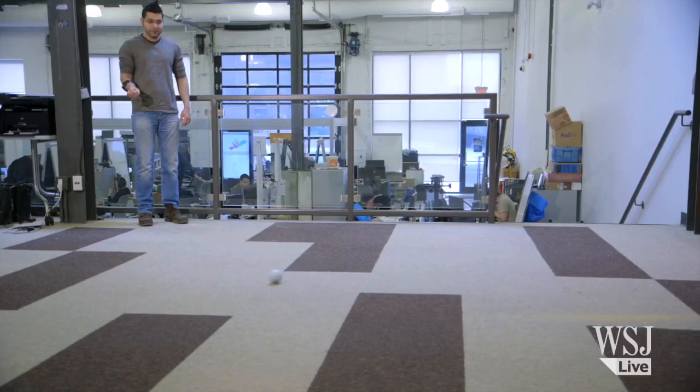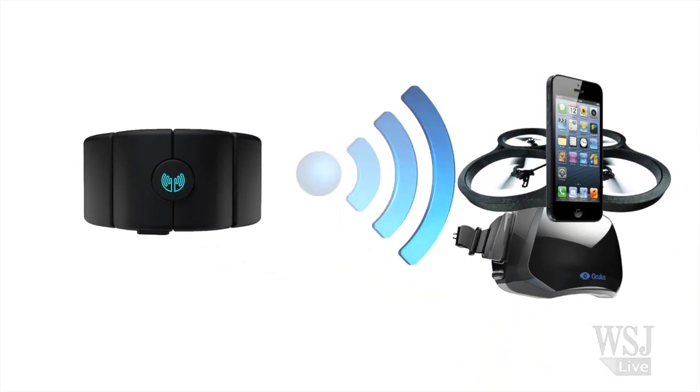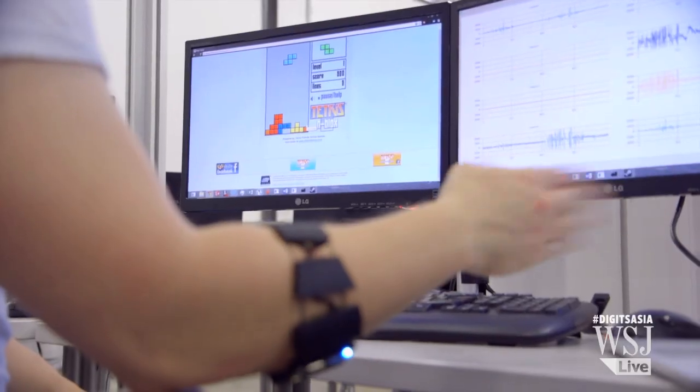While Myo is revolutionary, challenges still exist. It works through a Bluetooth connection, which makes it tedious to switch between different gadgets. And with just five main gestures, the depth of control won't be better than a keyboard and mouse anytime soon.